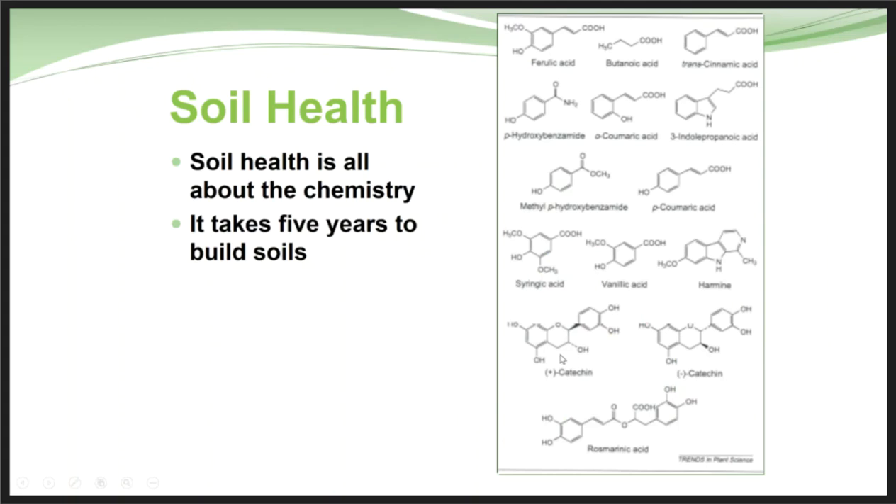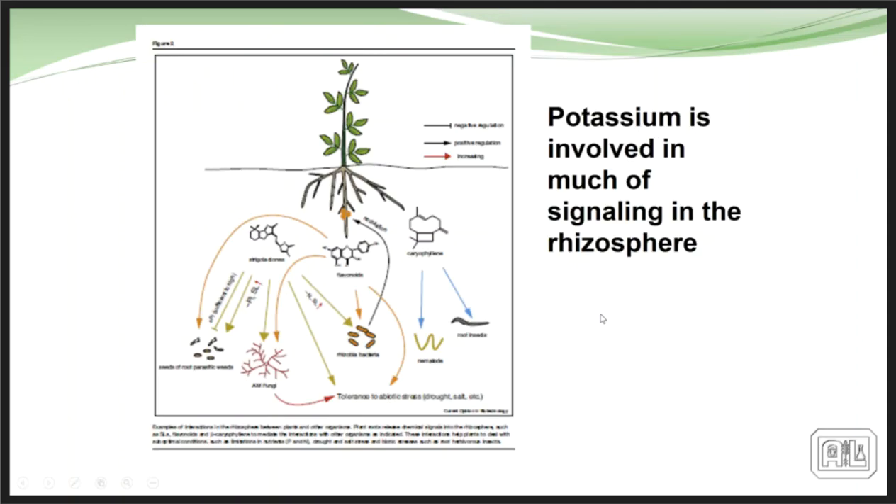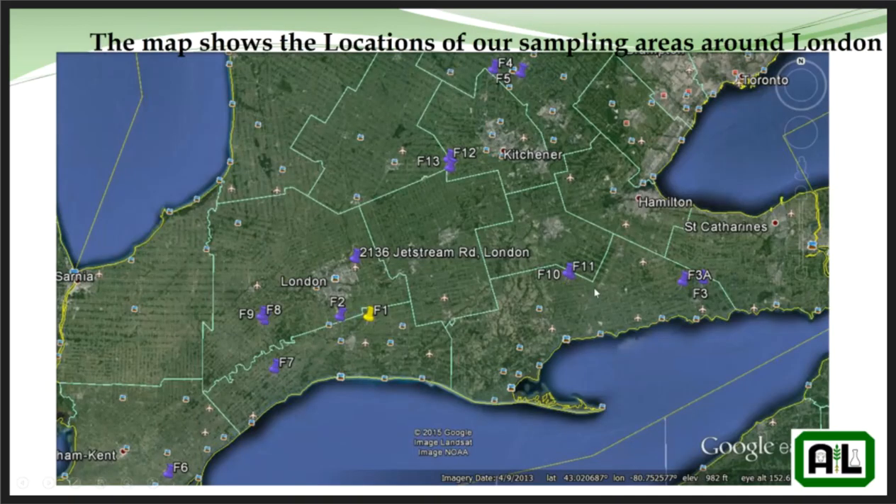Talking to Dean Glenny, I asked him how long he thought this actually took to occur. He said with proper cultivation techniques and management practices, about five years before he saw a significant difference in productivity within that field. One thing we also identified very quickly is that potassium had a big influence on signaling these organisms into the rhizosphere and maintaining them.